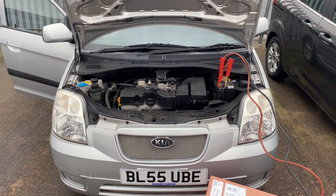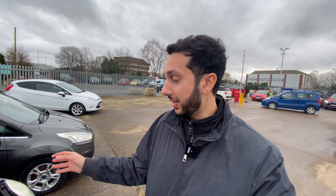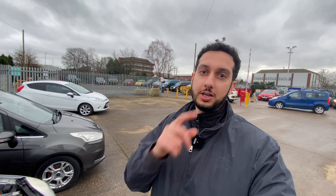The Kia is now started. I'm going to let it run for a bit to charge the battery and make sure it's okay when running up to temperature. I can't turn the car on and off just yet because the battery may die. Once it's up to temp we'll get driving, chuck some fuel in, and see how this car drives from the auction.